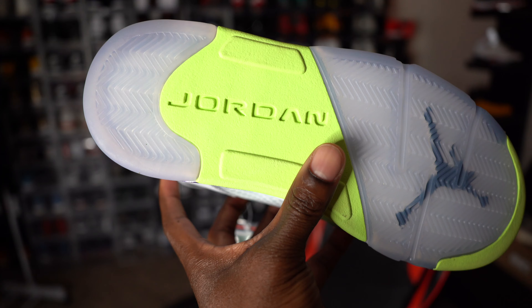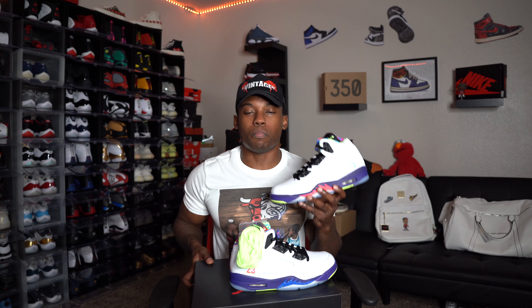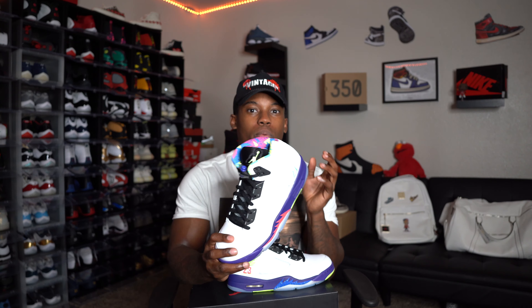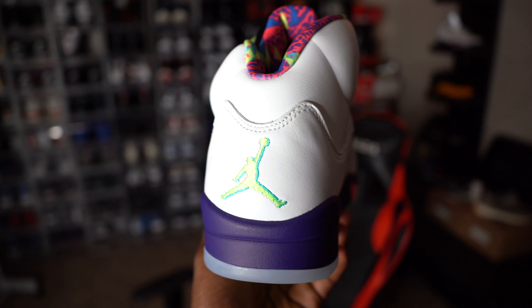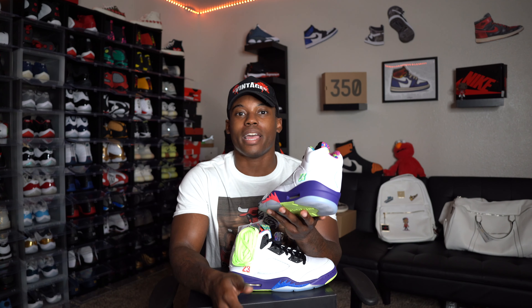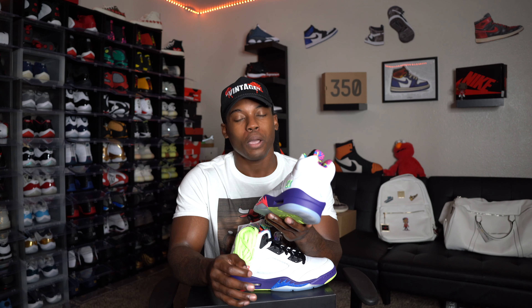I took an L on the sneakers app trying to get these, but we have them today. Let me know in the comment section below if you picked up a pair of these Air Jordan 5 Bel Air 2.0s, and let me know if you got the first pair that released — maybe five or six years ago, back when I was in high school and had no funds. I'm liking how the back Jumpman came out — it's almost like a double Jumpman. On the side, we got the '23,' which I was complaining about missing from the Air Jordan 5 Fire Reds.